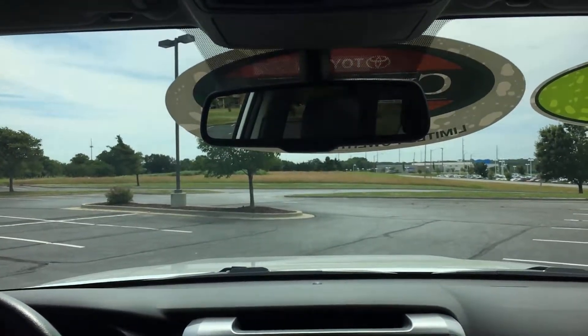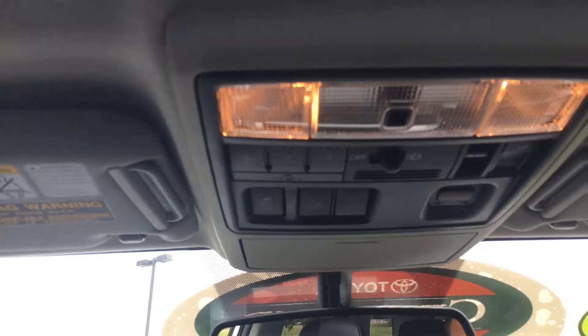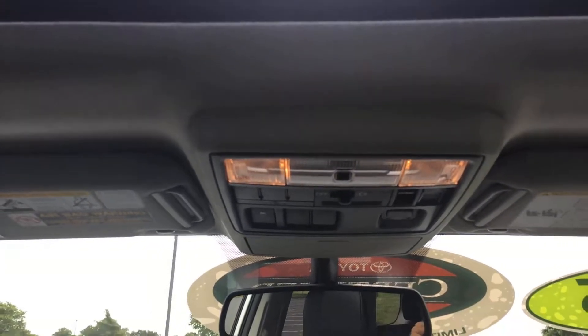Going up a little, you have an auto-dimming rearview mirror, and above that you have HomeLink — you can pre-program up to three separate garage door openers. There's also A-TRAC downhill assist control, traction control, and the SOS safety button up there.